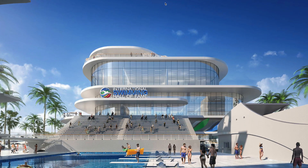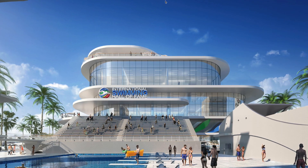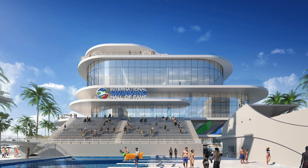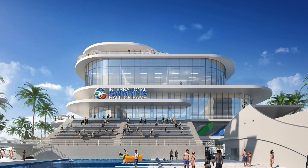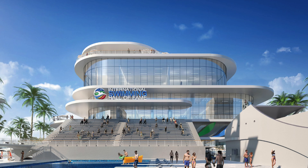On the second level will be van and valet parking. Escalators will take visitors to the third-floor museum and skyboxes overlooking the facility. The fourth floor will be an event space for 400 to 500 people and offices. On top will be a restaurant with a 360-degree view of Fort Lauderdale, the Atlantic Ocean, and the intercoastal waterway.